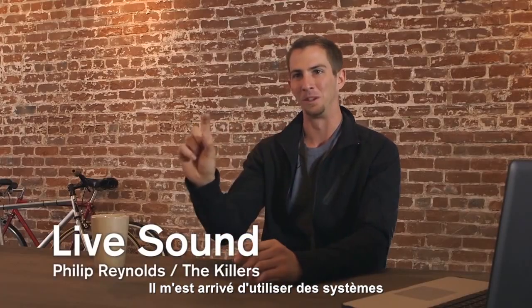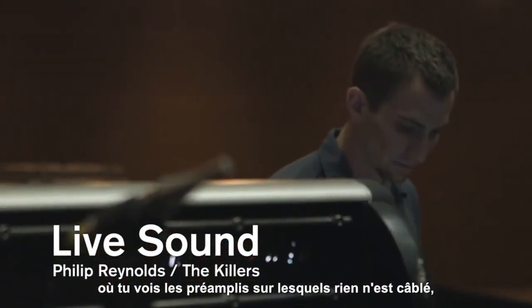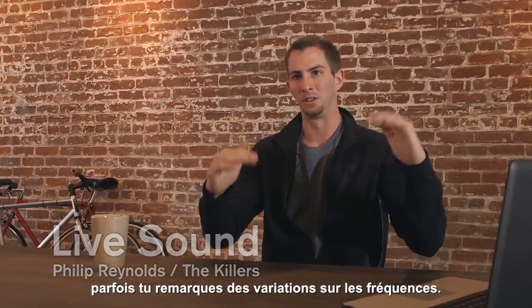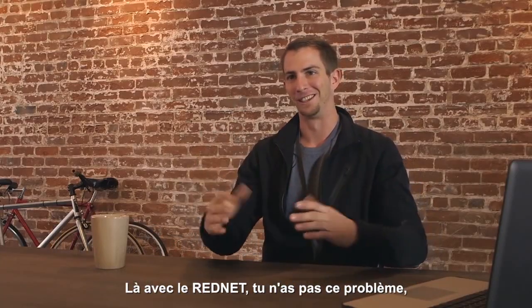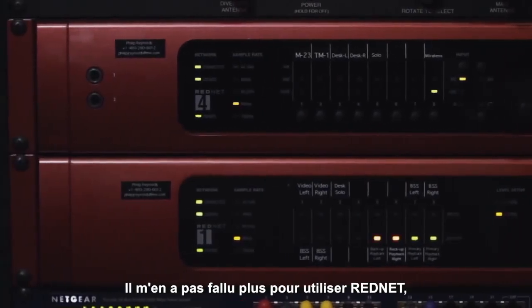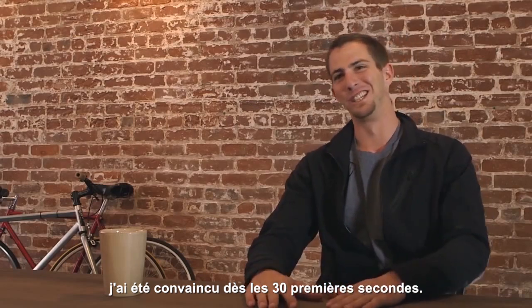In smart, you're going to see the preamp. If there's nothing plugged into it and it's gained up, you'll sometimes see just random frequencies jump. It doesn't do that. RedNet 4 is extremely clean. That's what sold me on the RedNet 4 within the first 30 seconds of using it.